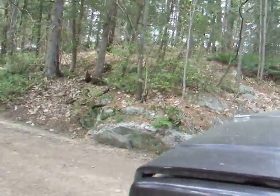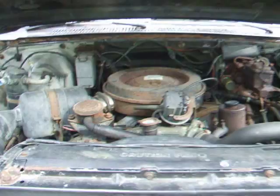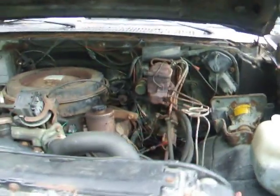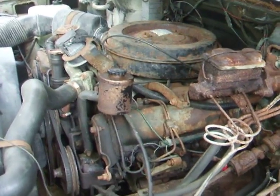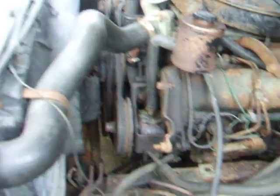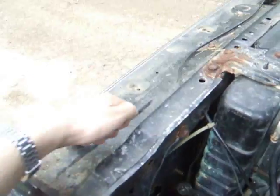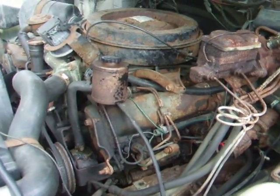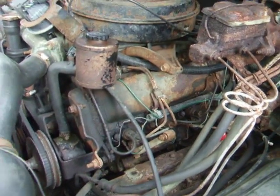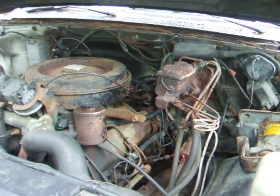I'll show you under the hood, then I'll start her up for you. 6.2 diesel. New starter and 8 new glow plugs — all connected and wired up nice. Also got a new fender here and a new radiator support. If you're wondering where the AC compressor is, I took it out when I was working on the glow plugs — it's in the back of the truck.